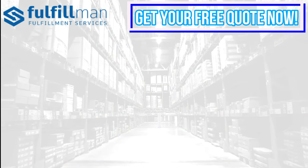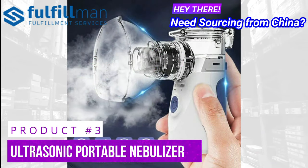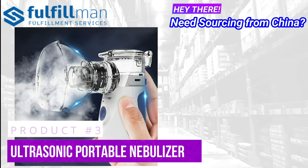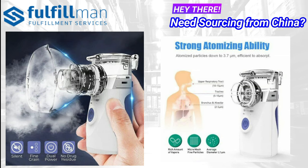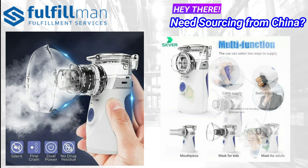And lastly on our third product is the Ultrasonic Portable Nebulizer. Breathe freely and comfortably with this portable nebulizer. Do you face sinus issues? Are you looking for instant relief from sinusitis? Look no further. Now thanks to this product that will provide you instant relief from trouble breathing.